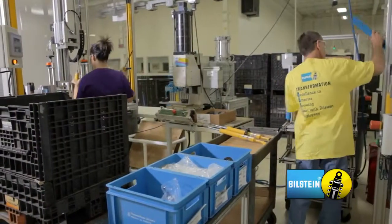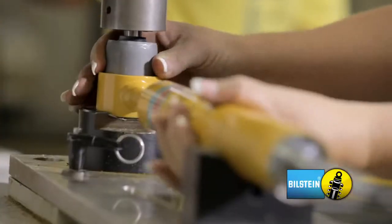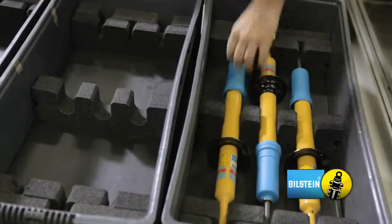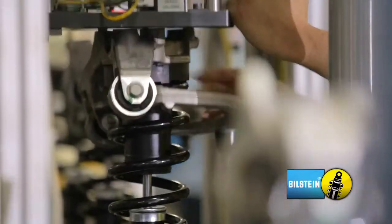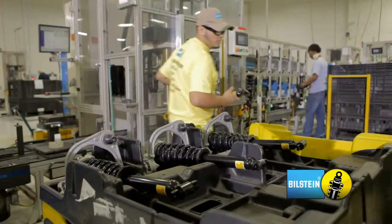Final assembly is the last step before shipping. This process is where labeling, bushing insertion, dust boot application, and modularization occurs. The numerous modules that ThyssenKrupp-Bilstein produces are all put together in final assembly.